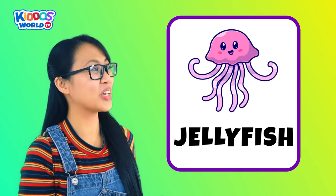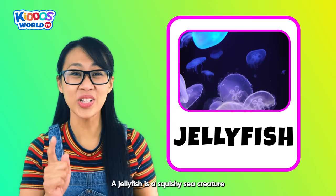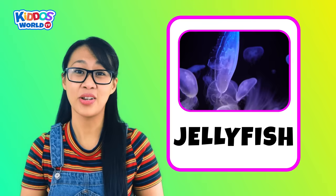Letter J. J is for Jellyfish! A jellyfish is a squishy sea creature with long tentacles that it uses to catch its prey. Kiddos, be careful around jellyfish because it can sting you if you touch it. Remember that, okay?